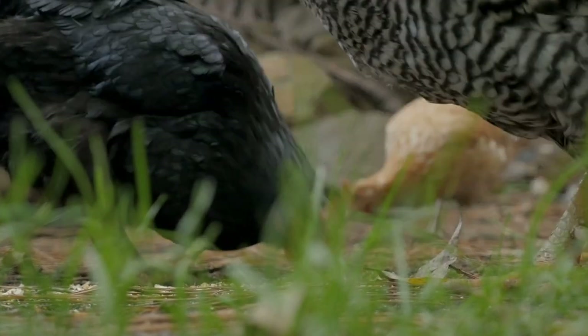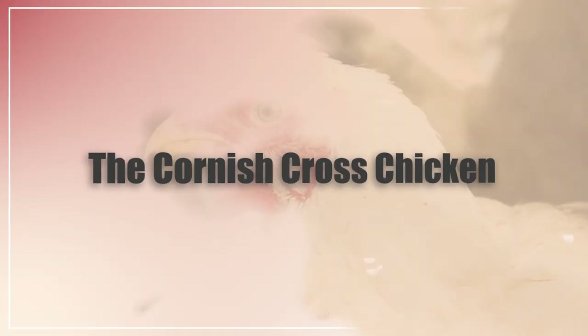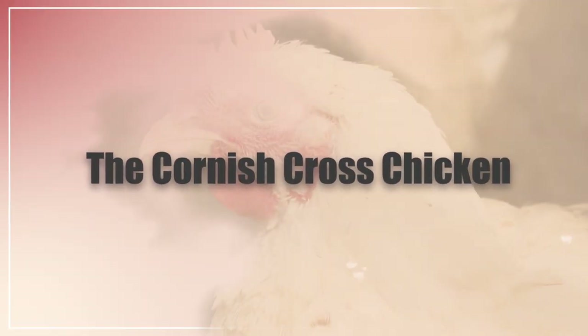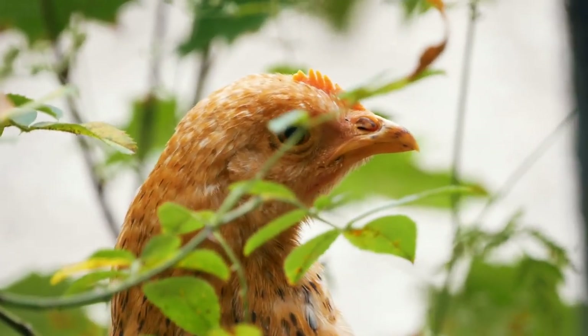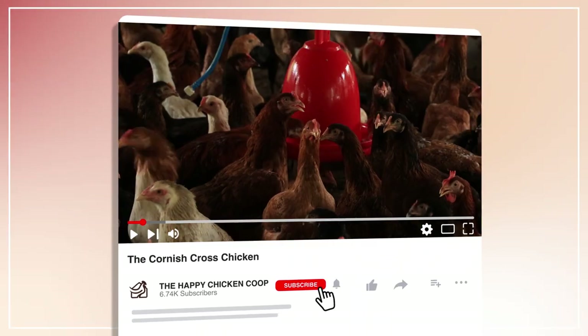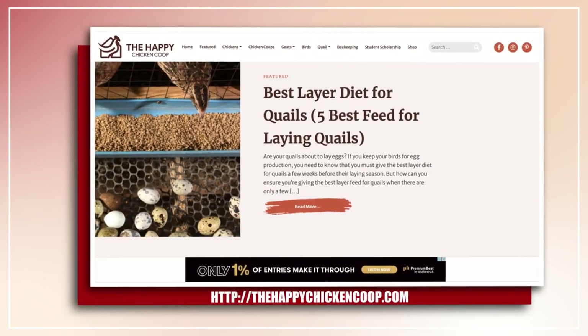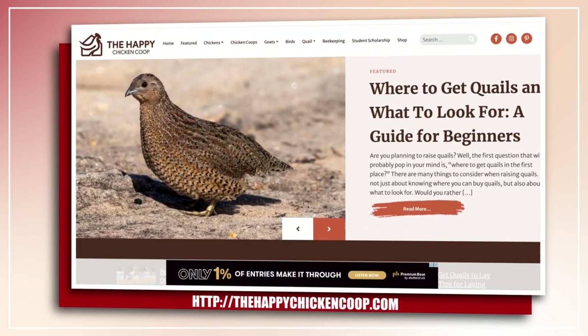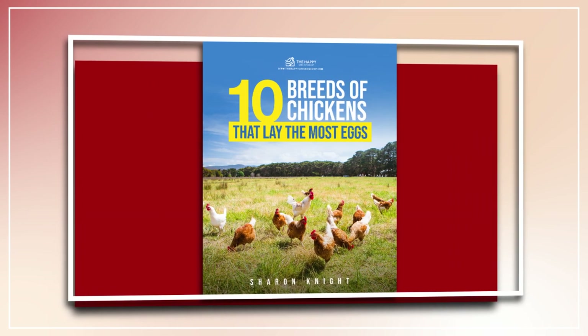Hi there, thank you for joining us today. Welcome to the Happy Chicken Coop YouTube channel. Today we're going to be talking about the Cornish Cross chicken — everything you need to know about that breed and if it's the right one for your flock. Please be sure to like the video and subscribe to the YouTube channel, and also subscribe to our website thehappychickencoop.com. If you subscribe using the link in the description, you'll receive a free ebook on the 10 best egg-laying chicken breeds. Without further ado, let's get into it.